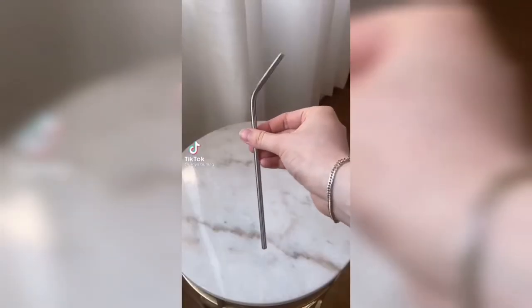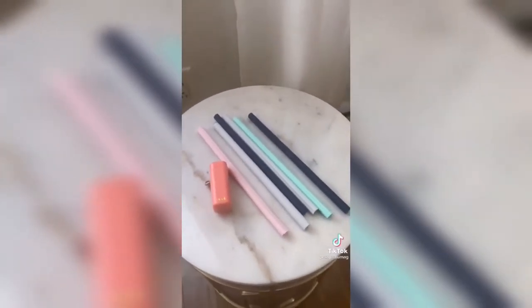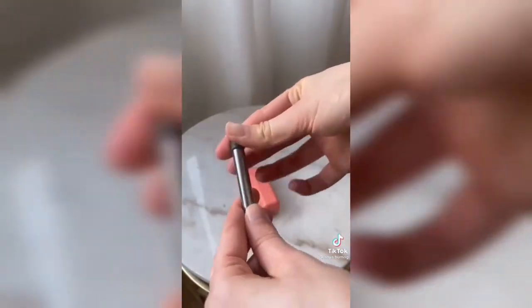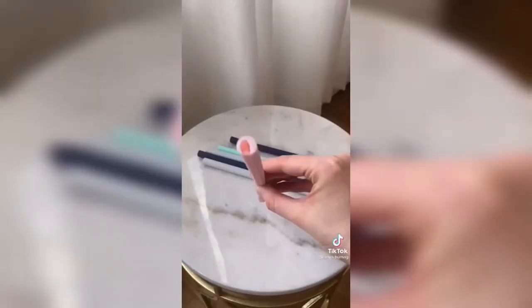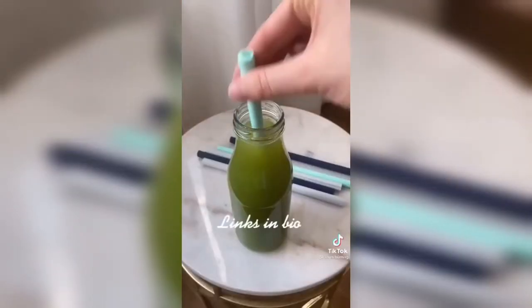I find it difficult to drink from metal straws as they become much colder or hotter than the drink itself, so here are two sustainable alternatives. This collapsible straw is perfect to have on the go — it has a silicone lining throughout so its temperature stays constant, and it comes with a neat cleaning brush. For the home, I really like these straws that easily open and close lengthwise, as they're a lot easier to clean.